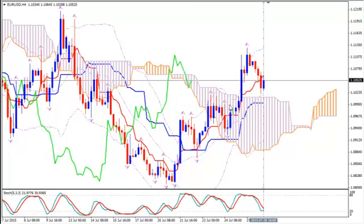I'm using Ichimoku Kinko Hyo, Bollinger Bands, Fractals and Stochastics. This is the H4 time frame of the pair.